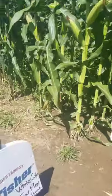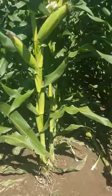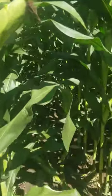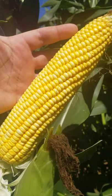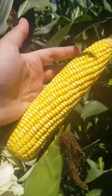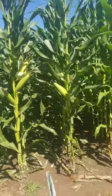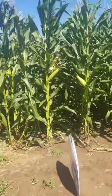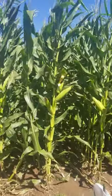Look at this — 52-C20. This won the forage Super Bowl in 2018. Just an incredible, incredible corn. This is one that we're using in the Better Than BMR system at the low populations. Look at that hybrid — look at the leaf structure. Amazing stuff.